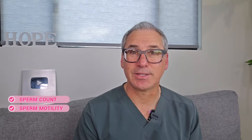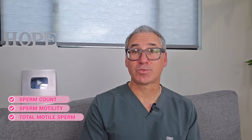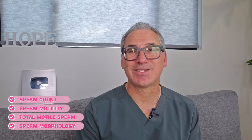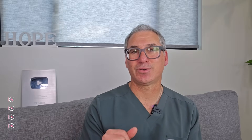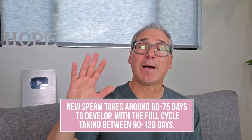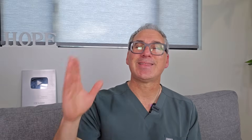That's why I always encourage men to get comprehensive lab work on both sperm parameters and hormones. When it comes to evaluating sperm health, there are four key factors: sperm count — how many sperm are being produced; sperm motility — how well they swim; total motosperm — the percentage that are actively swimming; and sperm morphology — the size and shape of the sperm. The encouraging news is that new sperm takes about 60 to 75 days to develop, with the full cycle taking about 90 to 120 days. This means the health changes you make today can have a significant impact on your sperm health within 120 days.